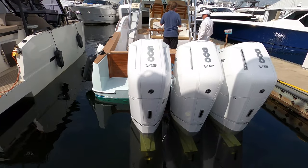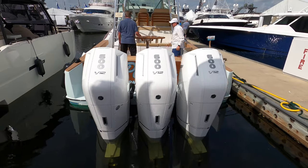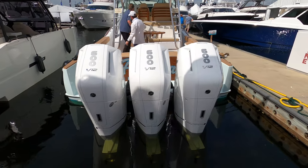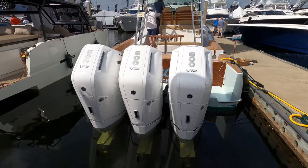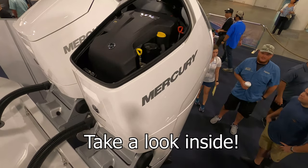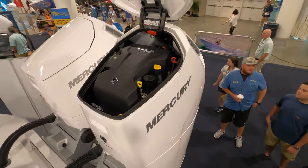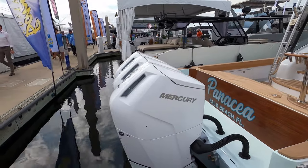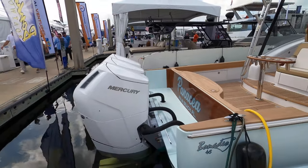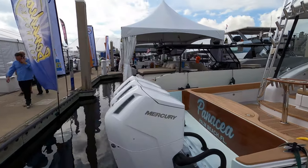If you guys haven't seen or heard about these yet, these are the new Mercury V12 600 horsepower engines. They're huge — the entire engine itself doesn't steer, it's just the lower unit that turns and steers, so it's an innovative design. They're super big — let me give you a little size reference here. It's pretty crazy.